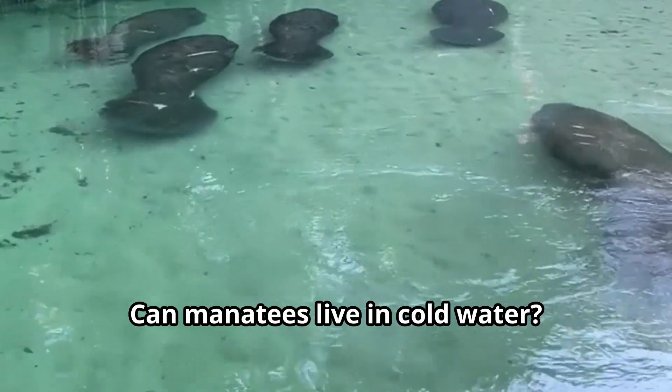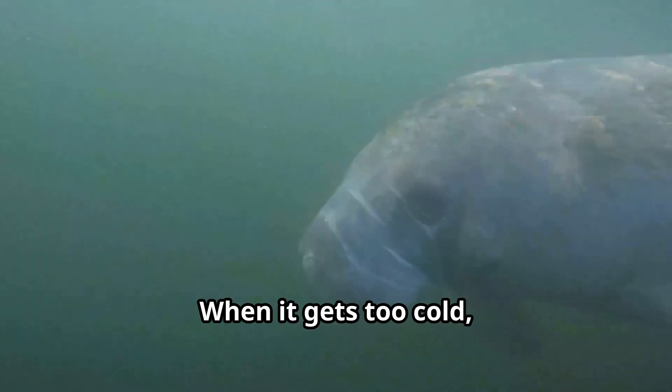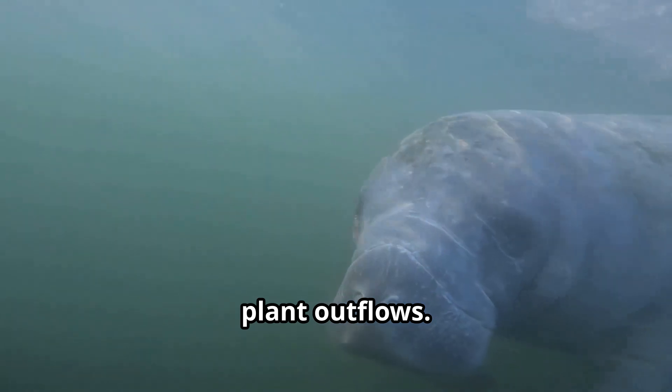Can manatees live in cold water? Not really. We're tropical animals, so we need warm water to survive. When it gets too cold, we gather in warm springs or near power plant outflows.